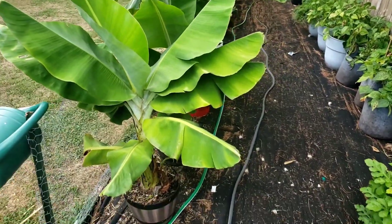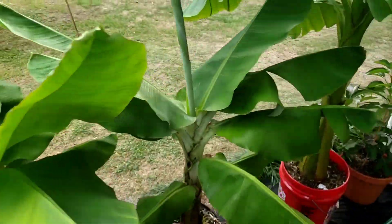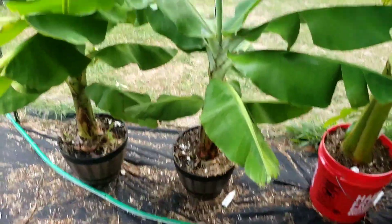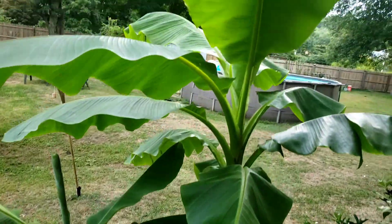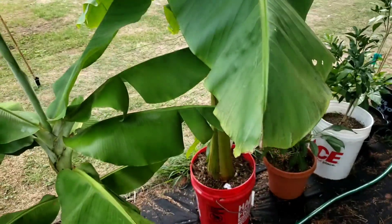Here's the super dwarf banana Cavendish — here's the other one. Still in containers, growing super hardy, about seven or eight feet tall now.